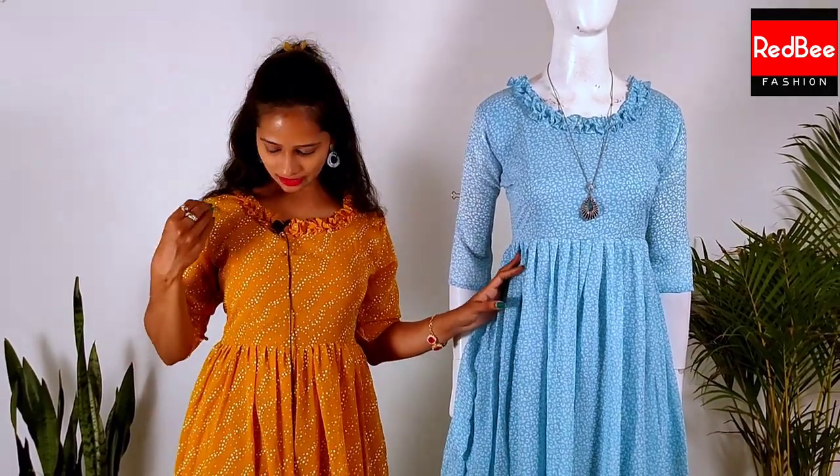This is a very nice lining. This is a normal dress available in sizes: medium, large, XL, and double XL.